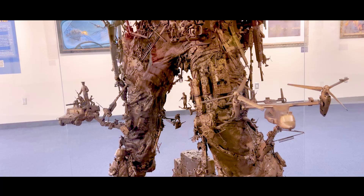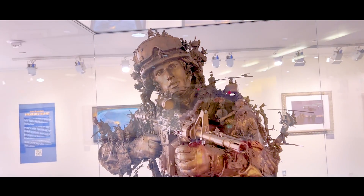This is one of my favorite pieces of art — it's a Marine, but he's made up of all the little Marines. As you walk through the museum from one side to the other, it takes you through the different wars.